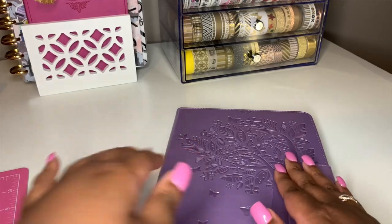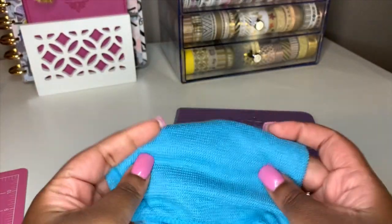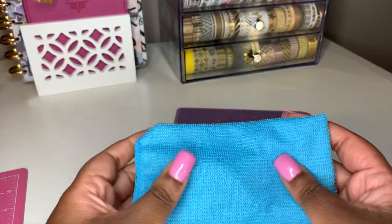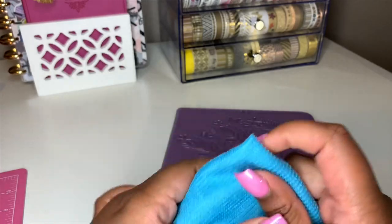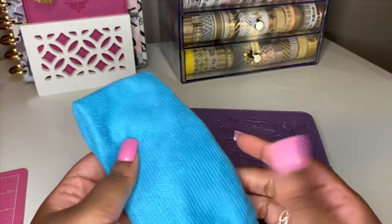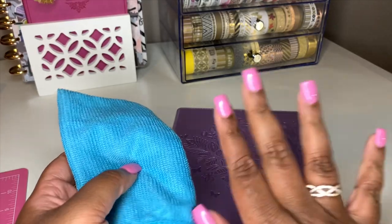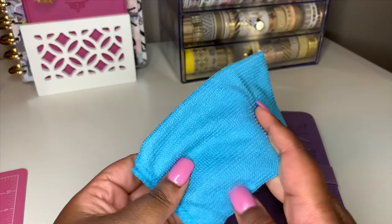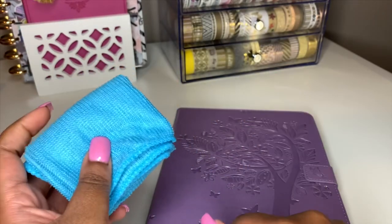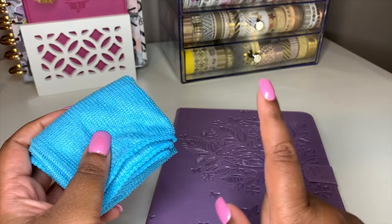I also want to show you this cleaning cloth I got from the Dollar Tree. It's microfiber — not very absorbent but great for simply dusting off the screen. I also have a tempered glass screen protector from Walmart, which was pretty cheap compared to others. Walmart usually has iPad cases on clearance too, so check them out — Walmart is the plug sometimes.